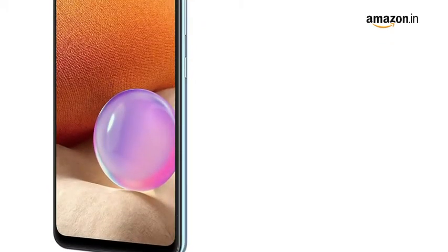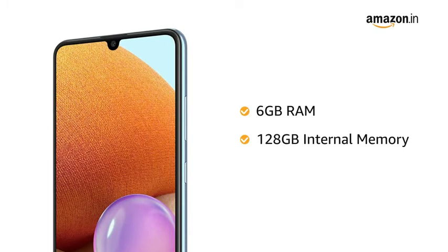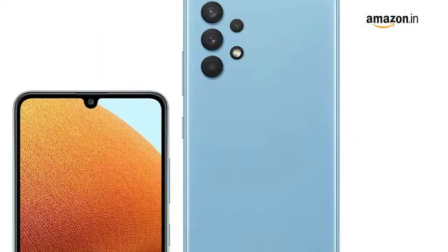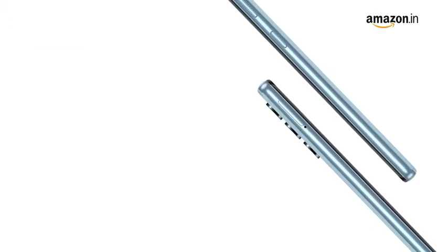The phone comes with 6GB RAM and 128GB internal memory that allows for easy multitasking. The memory is expandable up to 1TB. It comes with dual SIM.